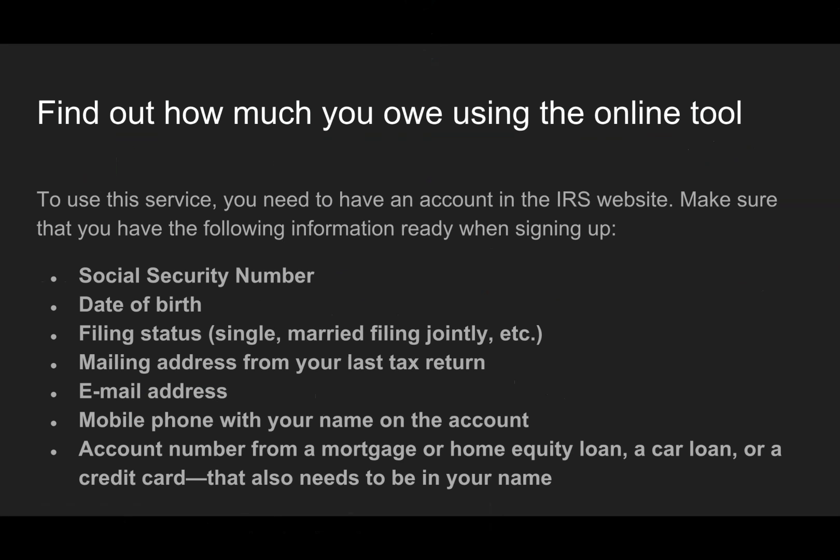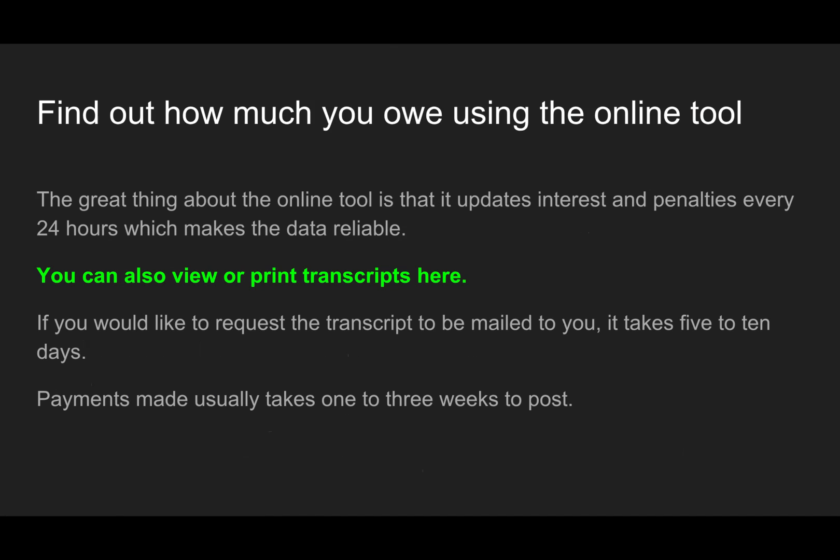The issue with the online tool is sometimes people don't have all this or something doesn't verify and they don't get through. So if that's the case, go on to the other methods. The great thing about the online tool is that it updates interest and penalties every 24 hours, which makes the data reliable. You can also view or print transcripts on the system. If you'd like to request the transcript to be mailed to you, it takes five to ten days most of the time. Payments may usually take one to three weeks to post.